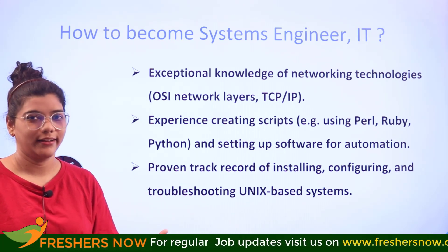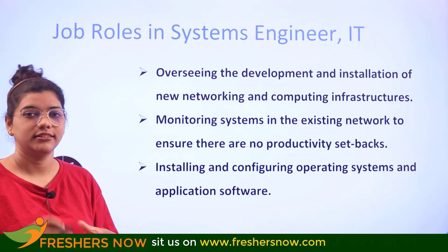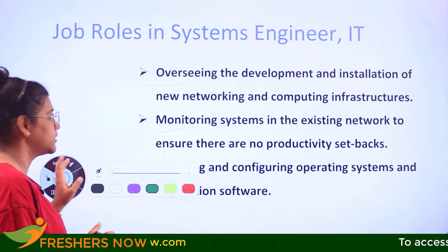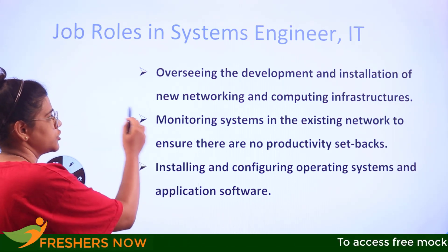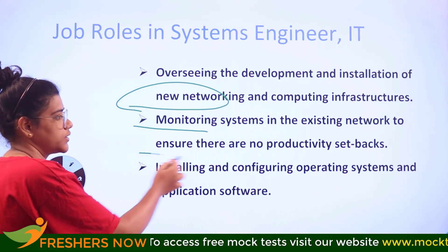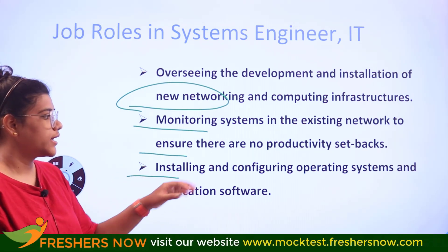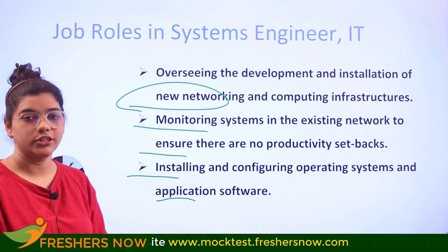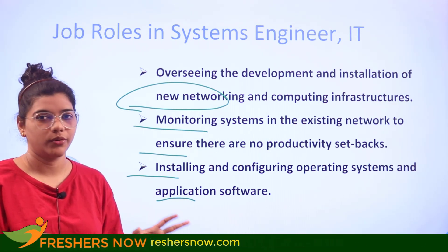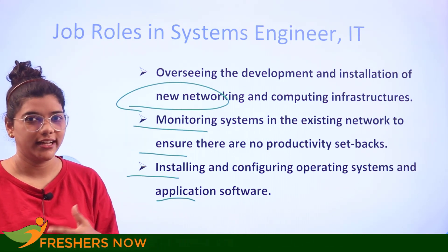The various job roles aligned with a career as a systems engineer in IT include overseeing the development and installation of new networking and computing infrastructures, monitoring systems in the existing network to ensure there are no setbacks, and installing and configuring computer operating systems and application software. We have now covered all the basic perspectives of a systems engineer in IT.